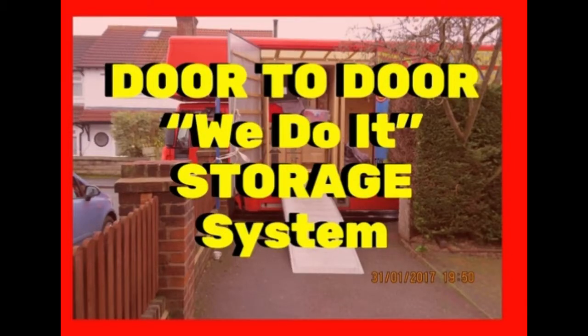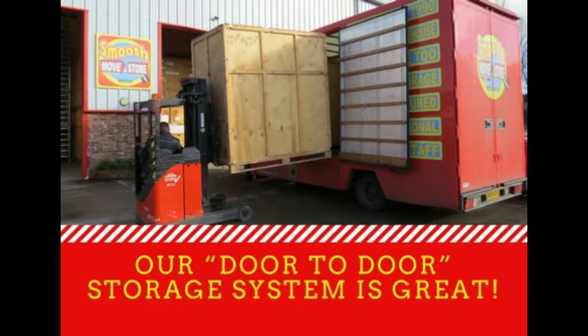Hi, Rick at SmoothMove here and thanks for popping in. I just want to show you our door-to-door storage system. I've had a few requests for that.